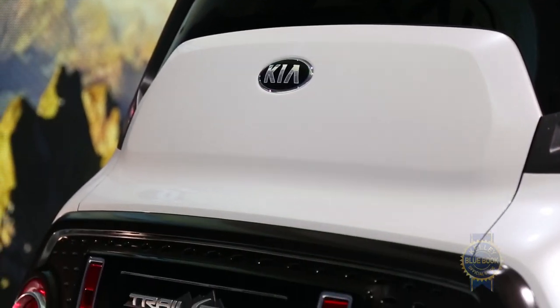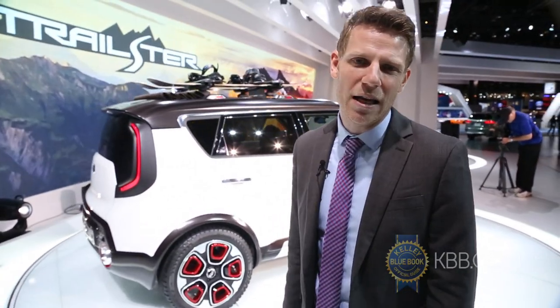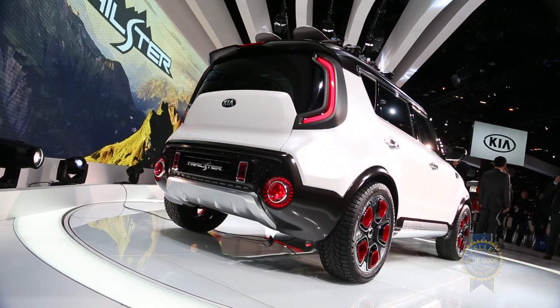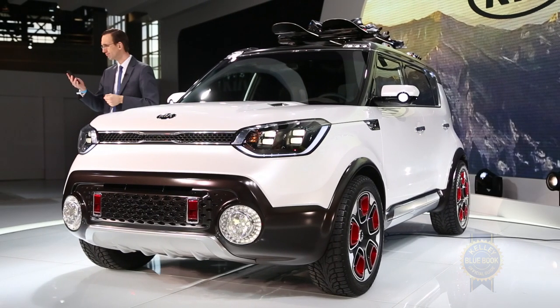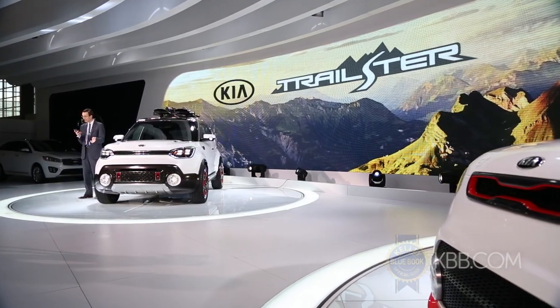Up front, you have a semi-traditional 1.6-liter turbocharged engine making 185 horsepower and 185 pound-feet of torque. But the all-wheel drive action happening in the back comes courtesy of a 35-horsepower electric motor making 100 pound-feet of torque. It gets its power from a lithium-ion polymer battery pack, and the entire battery pack fits under the cargo floor. The Trailster concept not only is an all-wheel drive vehicle, but also puts out more power than any Kia Soul currently in the lineup with a net output of 220 horsepower. But it's also supposed to be 25 to 30 percent more efficient than the most efficient Soul when you're driving in the city, which is really impressive.